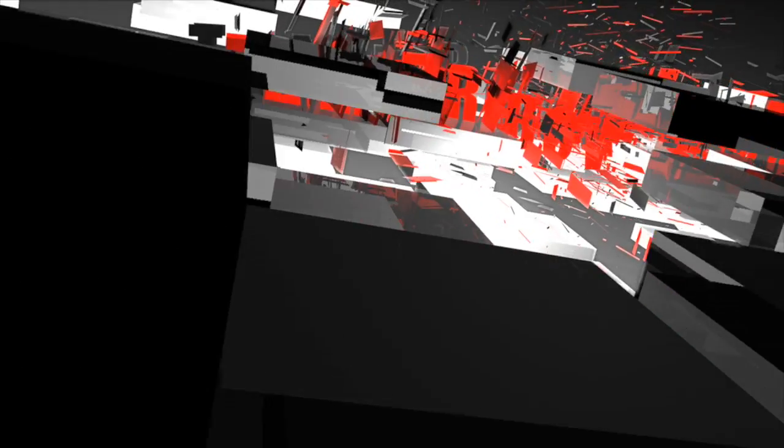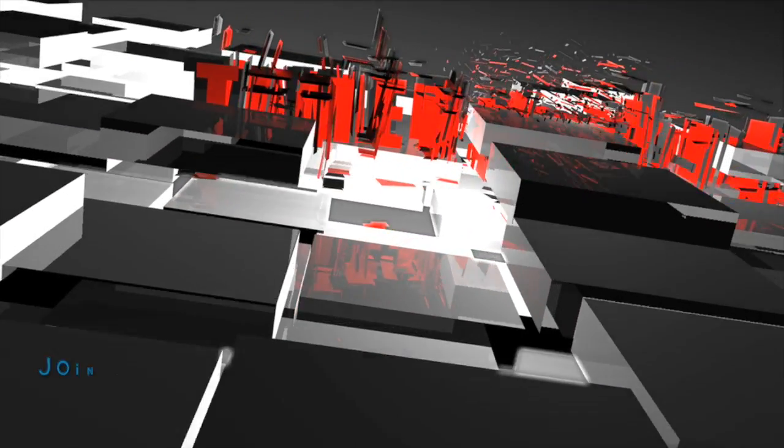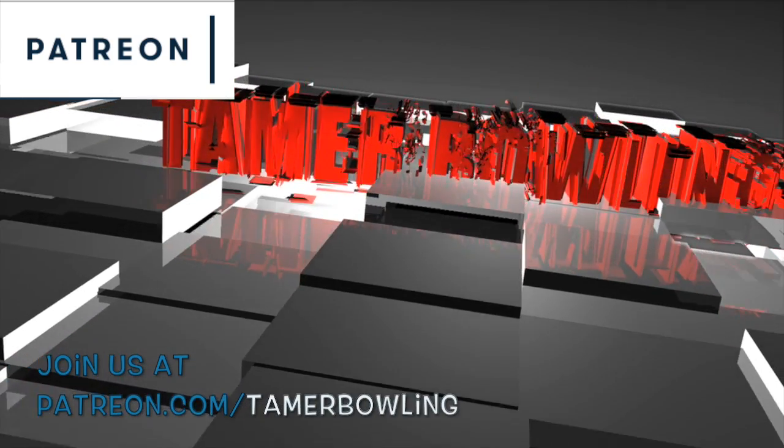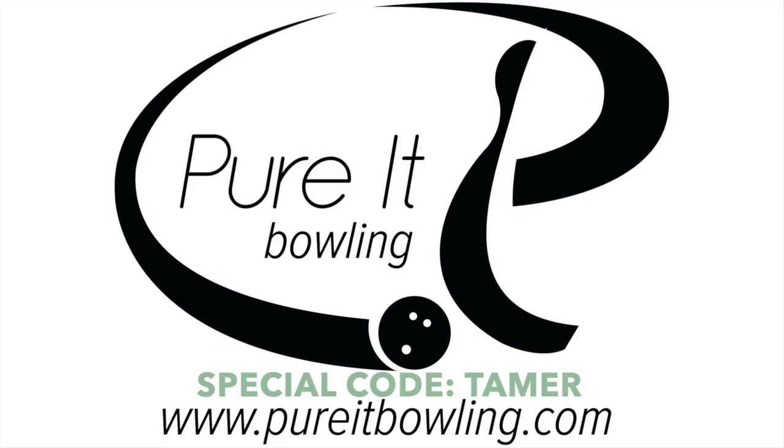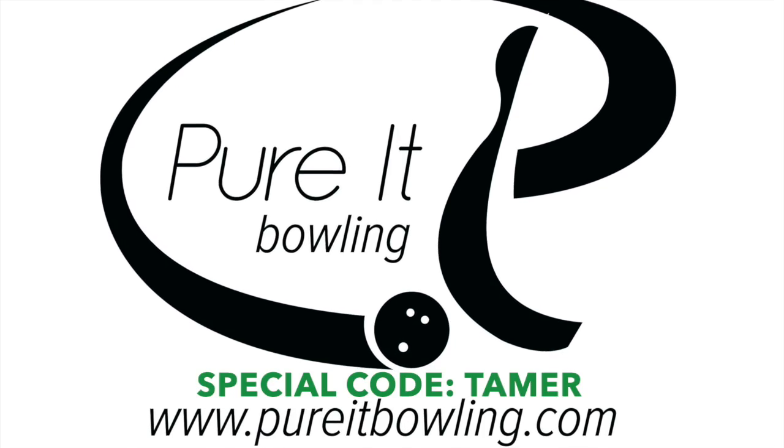Welcome to Tamar Bowling Video Ball Reviews. Don't forget to subscribe and follow us on YouTube and Patreon. Check out our partner Purit Bowling at PuritBowling.com. Welcome everybody. Today we have another round in our best of series, Tamar's Favorites.